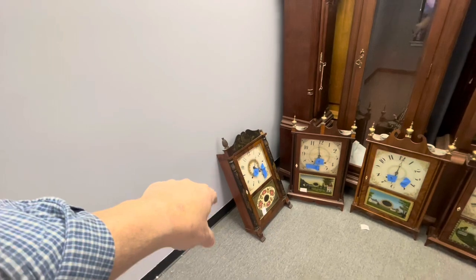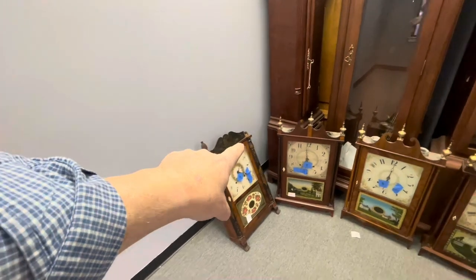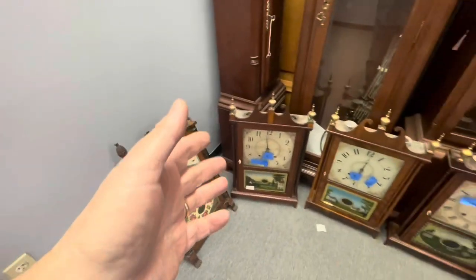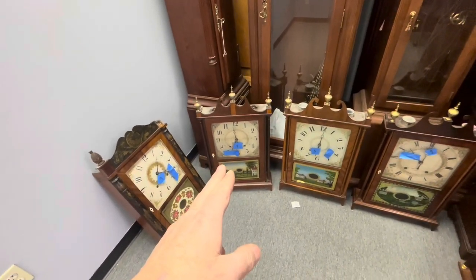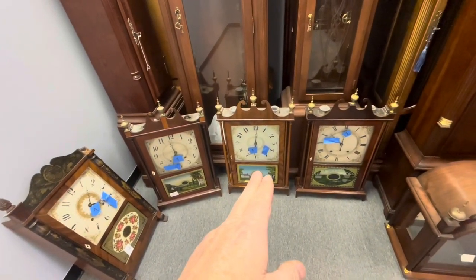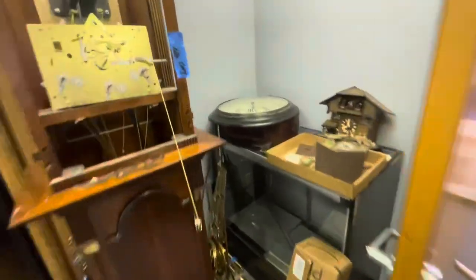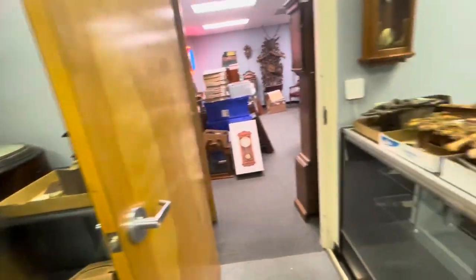The back feet and one finial are off, and the plinth for that finial is off as well, but we have them — they were loose and I just took them off so they wouldn't get lost. This one is an Eli Terry and Sons, this one is an Eli Samuel Terry, and this one is a Seth Thomas. The place is a mess again — my pub clock back here is a nice one, but it weighs a ton.